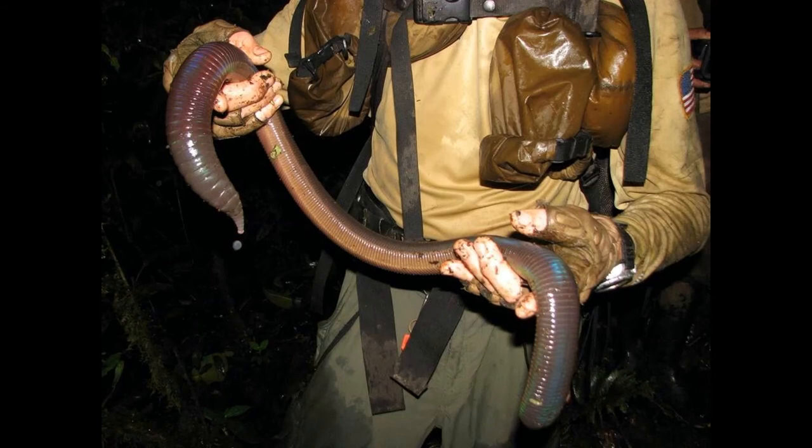Next up is the giant Gippsland earthworm, also known as the giant Gippsland sandworm. It is a species of earthworm native to the Gippsland region in the southeastern part of the state of Victoria in Australia. They inhabit the subsoil of blue, gray, or red clay soils along the stream banks and deep within the south and west-facing hills. Here they live in deep, partially flooded burrow systems, feeding upon decaying roots, leaves, nematodes, protozoans, rotifers, bacteria, algae, and fungi within the soil.